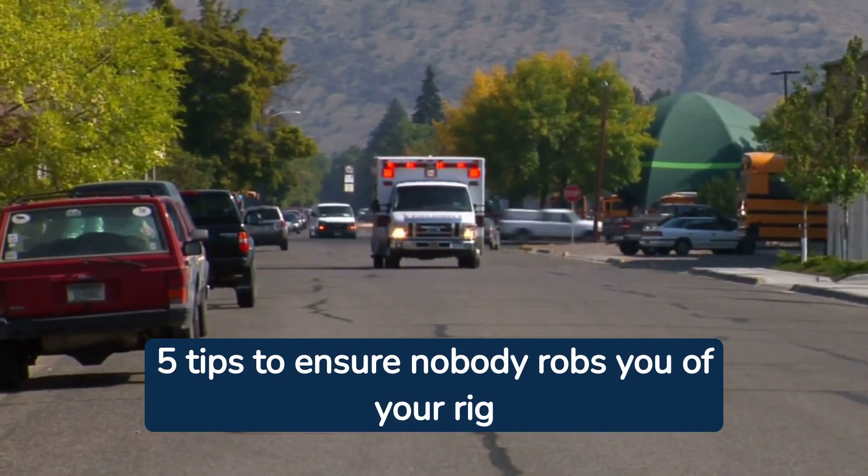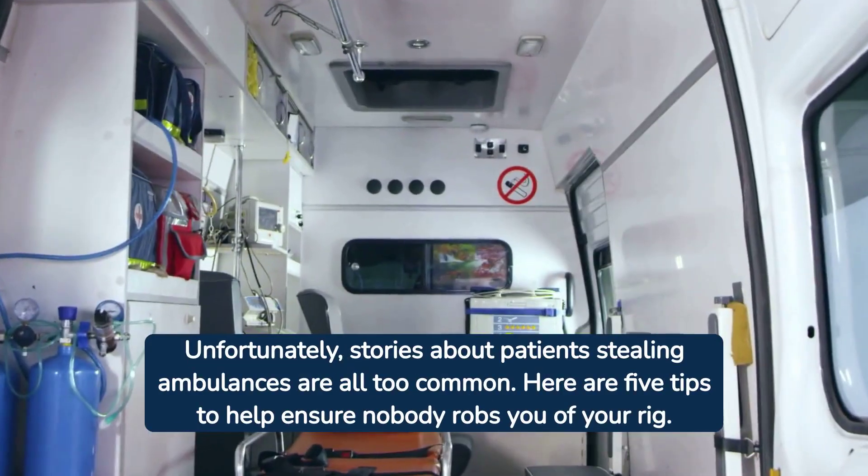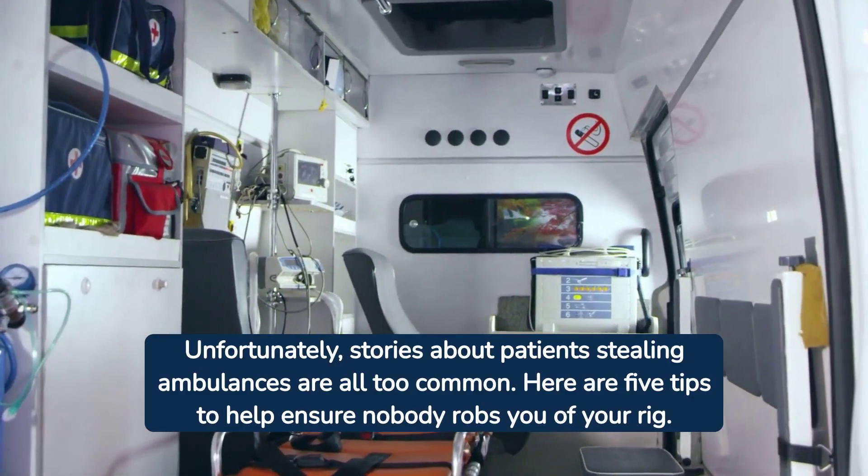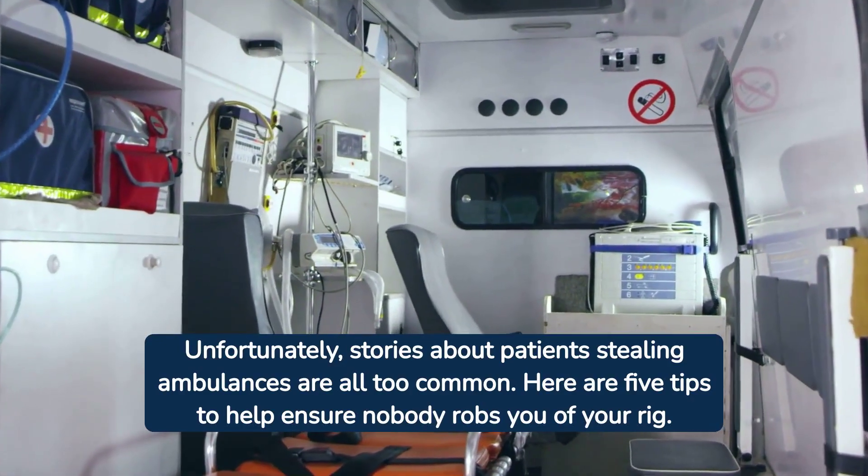Five tips to ensure nobody robs you of your rig. Unfortunately, stories about patients stealing ambulances are all too common. Here are five tips to help ensure nobody robs you of your rig.